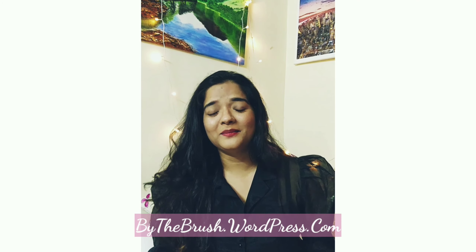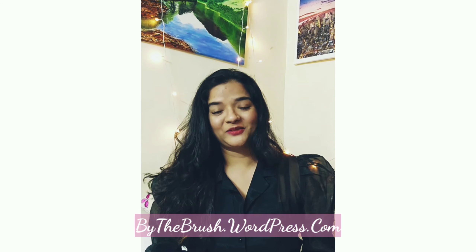Hey everyone, welcome back to my channel. If you haven't subscribed to my YouTube channel or my blog yet, please do that. I'll be putting up product reviews and talking about makeup, skincare, and my art of course.